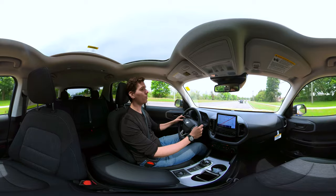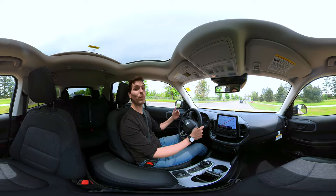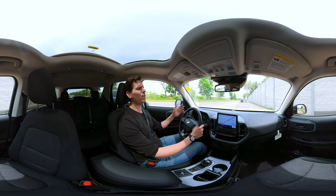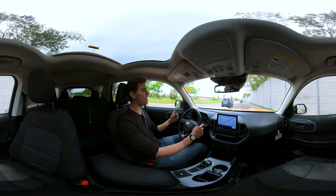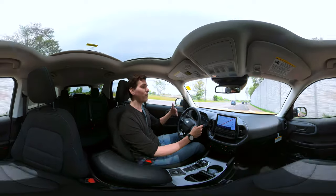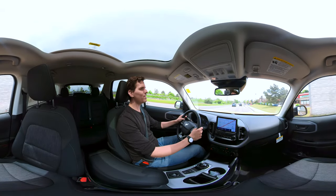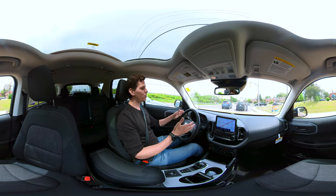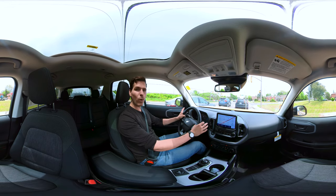We can set our cruise speed by swiping up or down on the steering wheel pad. Right now I've got it set as close as possible to the vehicle in front of me — think of it as the one Mississippi rule for following distance. We've also got the lane centering system; you have to be going a little faster than 60 for it to work, but it keeps us perfectly balanced in our lane. You do still technically need your hands on the steering wheel.